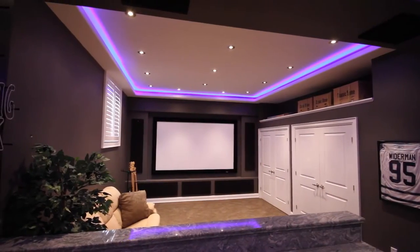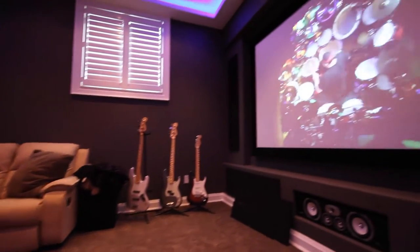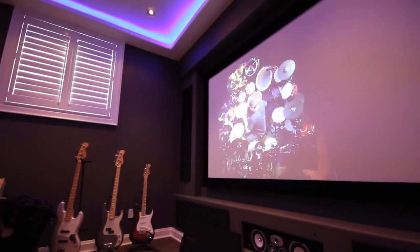Using a proper projection screen is essential for having an accurate and crisp picture. Sometimes people want to just project the image on a flat surface or say they'll just paint the wall. For the small amount of overall cost that a screen adds to the project, you're better off to do it right. There is no point in having a high-grade projector projecting a high-grade image onto a low-grade surface.